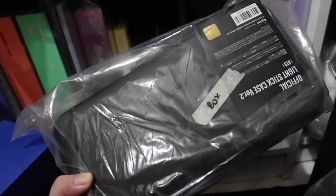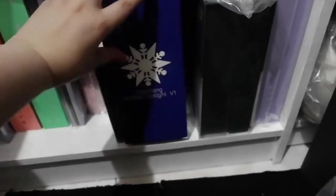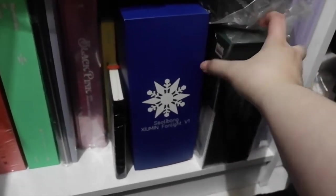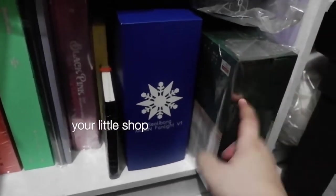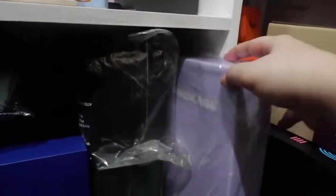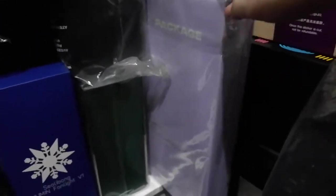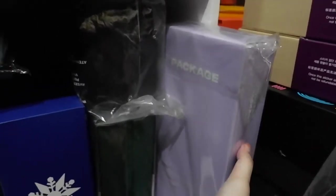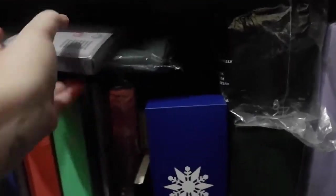I also have the Season's Greetings for BTS from last year — the contents are really beautiful. The Winter Package from last year for BTS as well — their visuals in the Winter Package are amazing. It comes with a pouch which I now use as a laptop case.